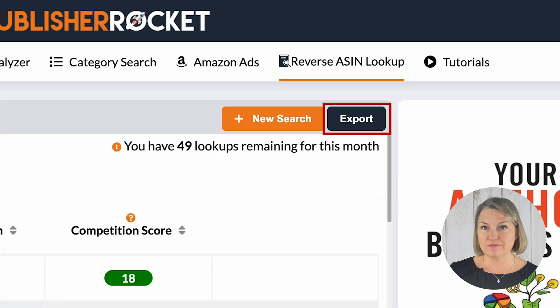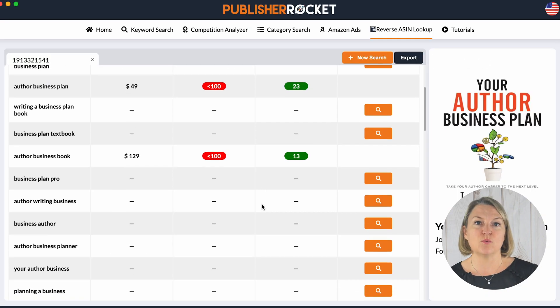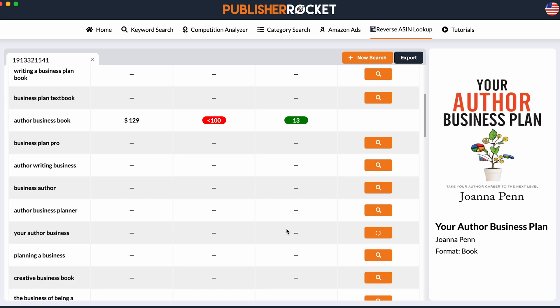Then you can actually export — all results or just the ones that you clicked the magnifying glass on. What I do is skip clicking on things that aren't a fit for my book, and then I export my results. This feature also allows you to discover high-performing keywords that you might not have thought of on your own.